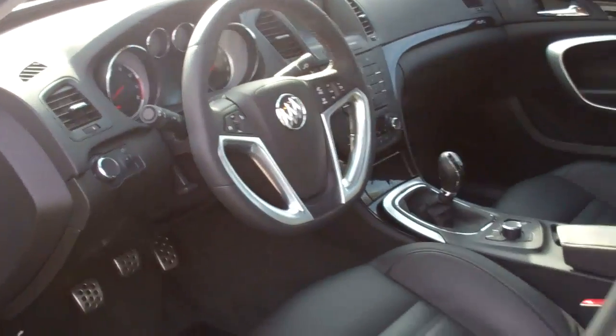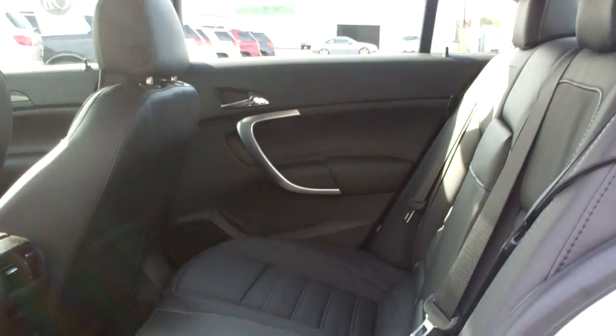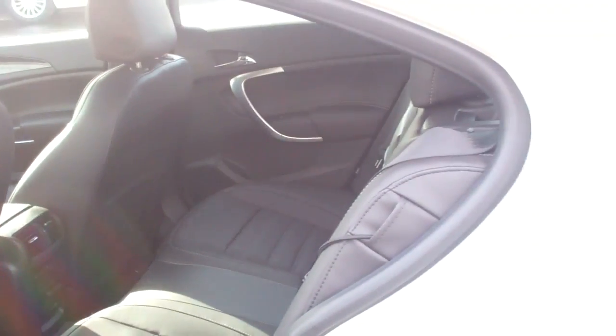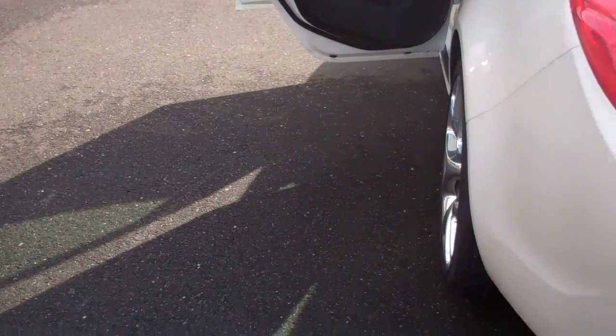I've got two in stock right now, and as you can see there's plenty of backseat legroom — very comfortable back here. It's got a huge trunk and backup sensors. This car has just about everything you can possibly imagine.